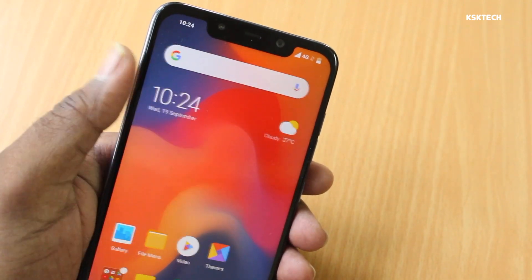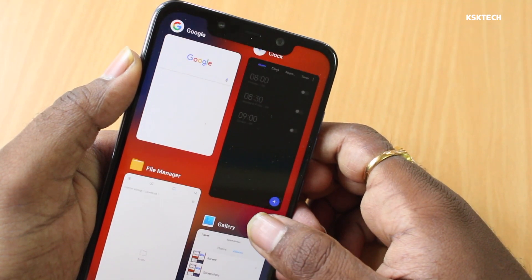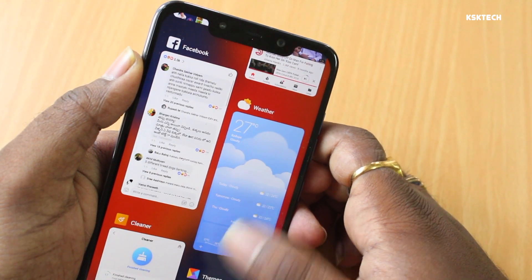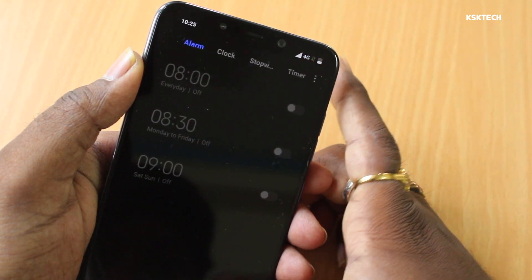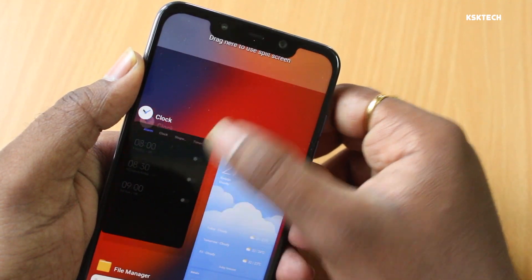Talking about the app switcher feature, it got completely revamped. Switching up from the bottom, just like the iPhone X, lets you see all of the previously opened applications, and you can quickly jump between them very easily. You can also run applications side by side by choosing the split screen mode — simply drag and drop the apps to run side by side.